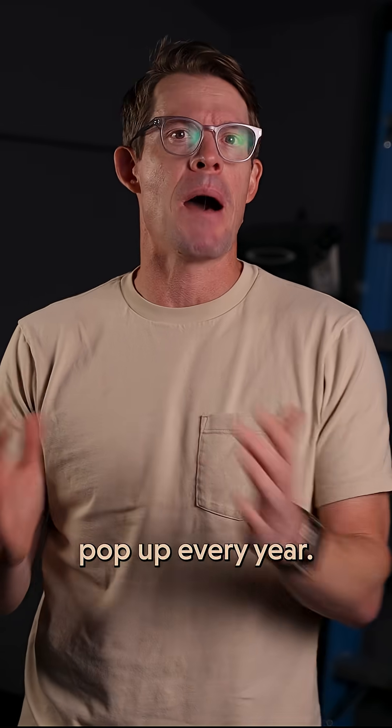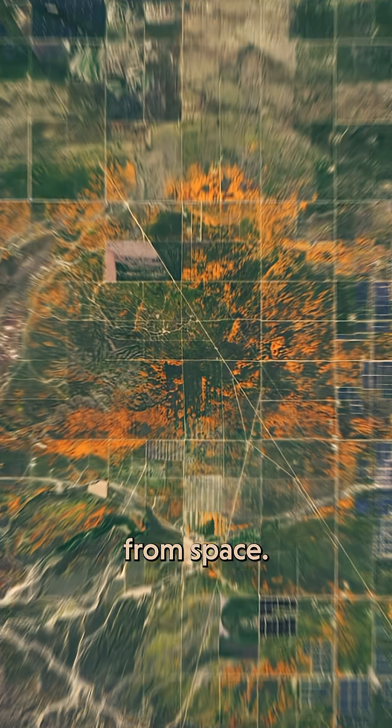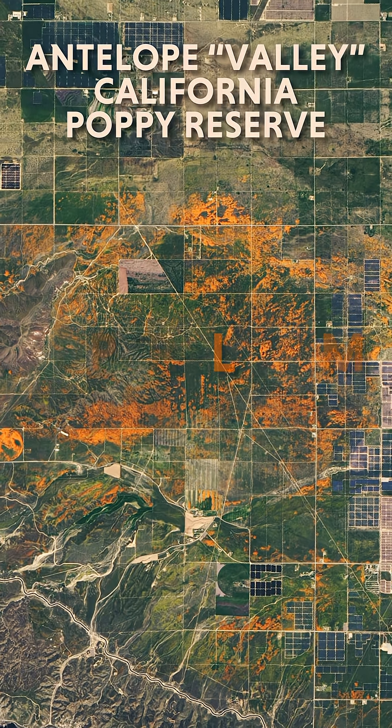In Southern California, wildflowers tend to pop up every year. But some years, the show is so off the charts it can be seen from space. This is a so-called super bloom.